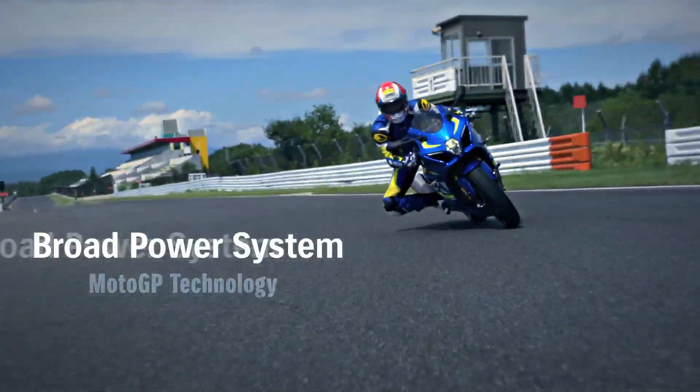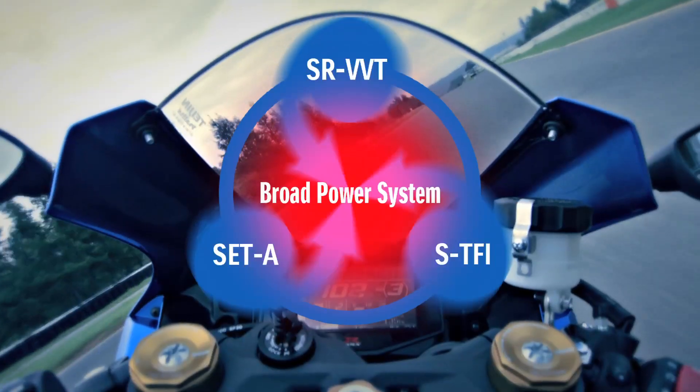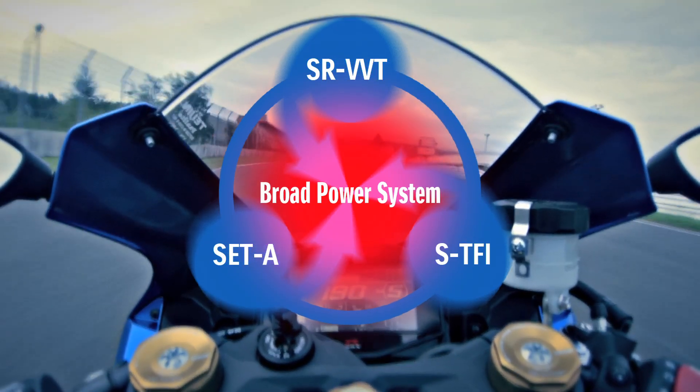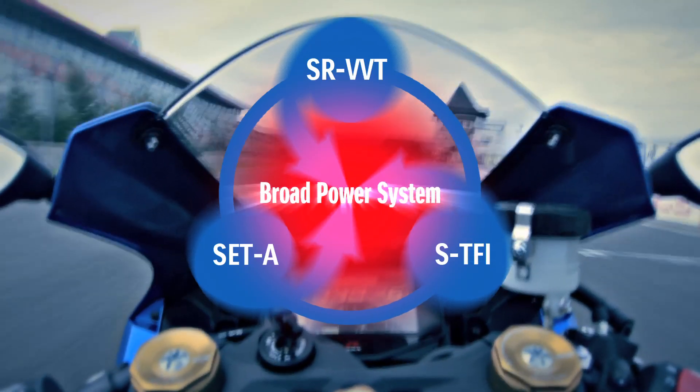This broad power system is enabled by MotoGP technology. The Suzuki Racing VVT, Suzuki Exhaust Tuning Alpha, and Suzuki Top Feed Injector systems together form the broad power system.